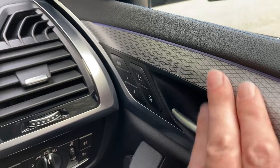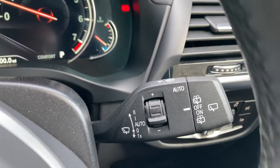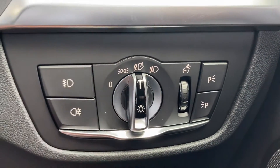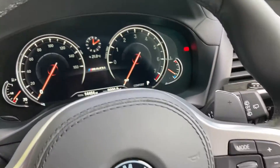You've got the ambient lighting on the doors and through the dash, which is always very attractive. You've got automatic wipers. Coming down here, we've got the automatic headlights along with the front and rear fog lights as well.